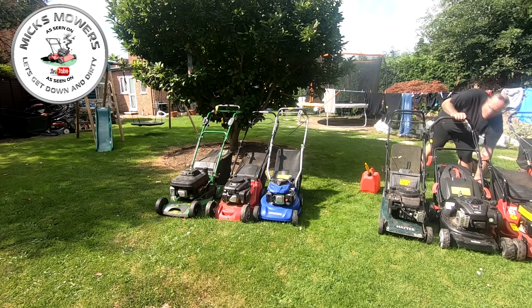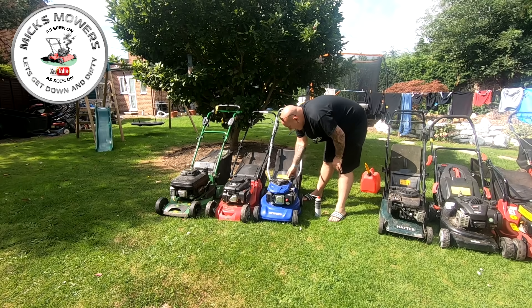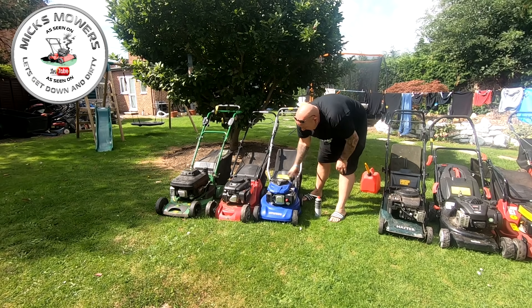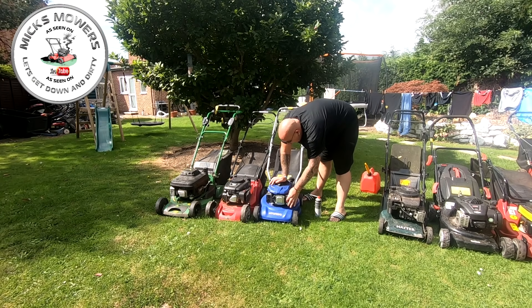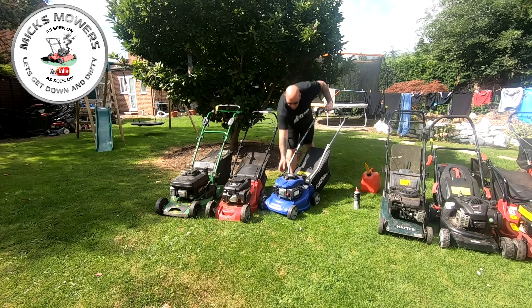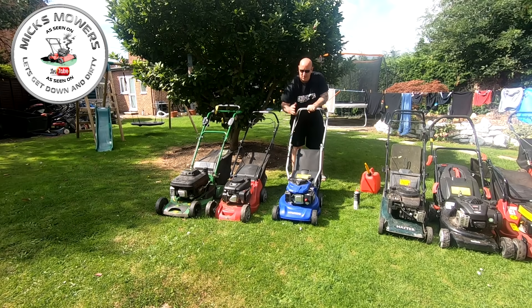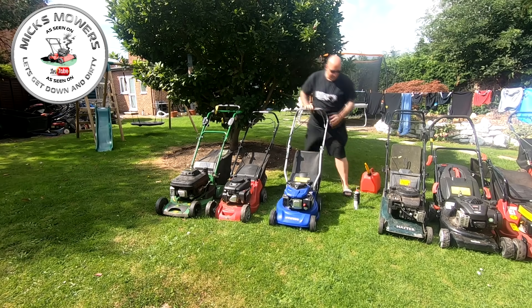Next up is the Hyundai - I'm not a fan, but it'll do someone. There's fuel in there. Now these aren't prepped by me - these are literally just lined them up, left them overnight, and we'll see how we go. I haven't done nothing to these machines. Some have got fuel in, some don't. Hyundai - cheap and nasty. Boom and dies. Okay, rightio.